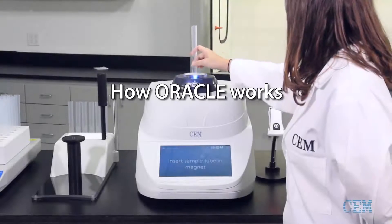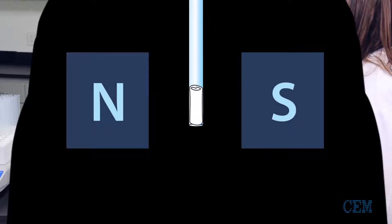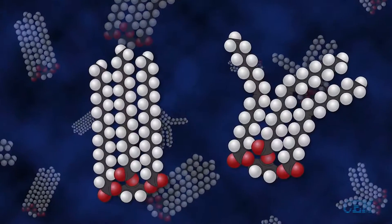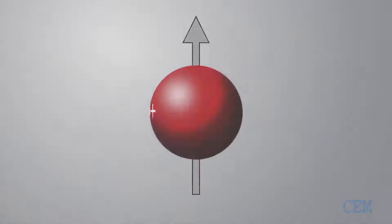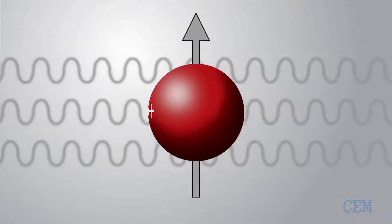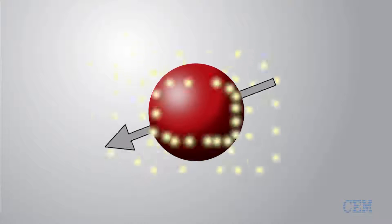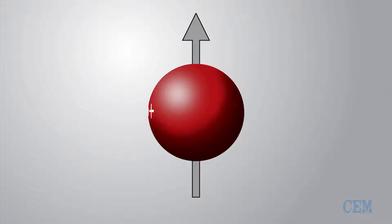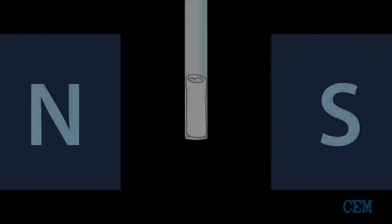The Oracle works by analyzing the hydrogen protons in fat molecules. The sample sits in a highly homogeneous magnetic field where the hydrogen nuclei act like tiny magnets. The system sends a radio frequency signal to excite the nuclei to a high energy state and the Oracle captures the energy given off as the nuclei relax. What makes the Oracle unique is that it can see all of the fat in an entire sample even with different sample matrices.